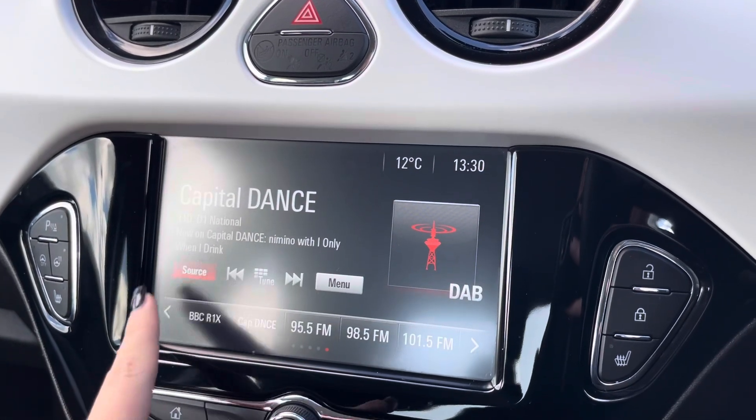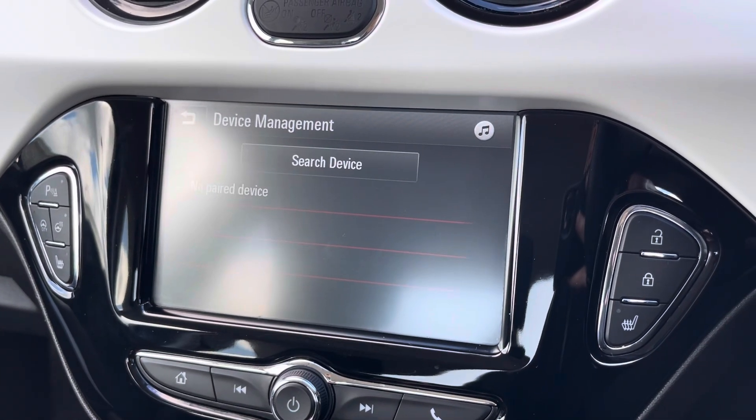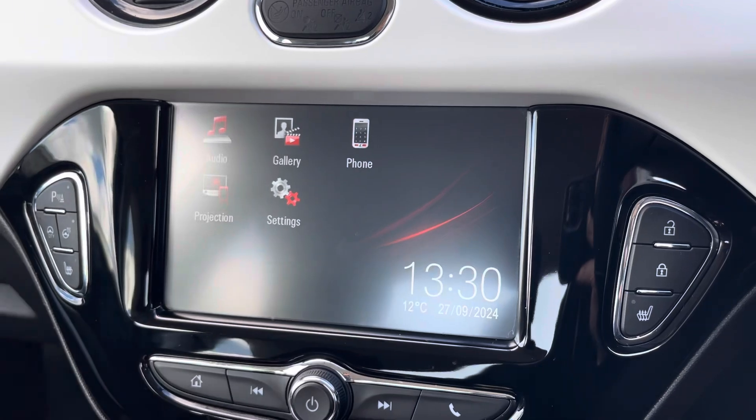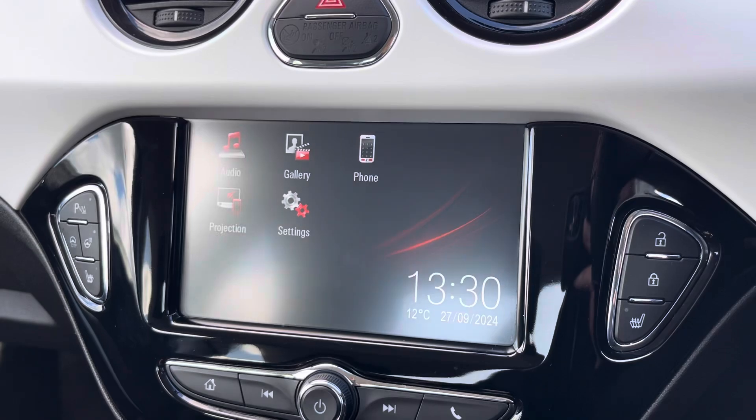You can also connect devices via Bluetooth and USB to listen to your own music if you wish to do so. You can use that Bluetooth function to connect your mobile device to make and take phone calls whilst out on the go, and stream any apps such as your navigation apps using Apple CarPlay and Android Auto.